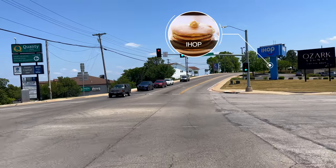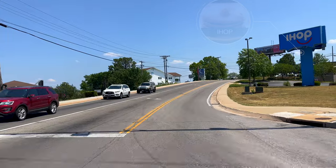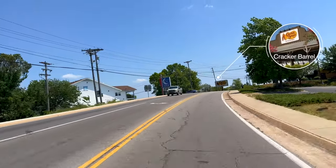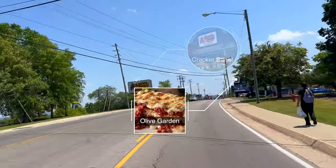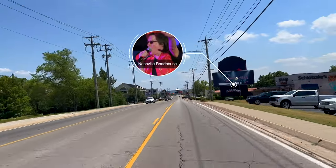Going through the light, we have IHOP, which is open after the shows and a great place to grab a bite to eat. Speaking of food, you have Cracker Barrel on the left for all your southern food favorites from breakfast, lunch, or dinner. You might also want to check out the Olive Garden. And we're coming to our first theater, which is Nashville Roadhouse Theater featuring Stevie Lee Woods.